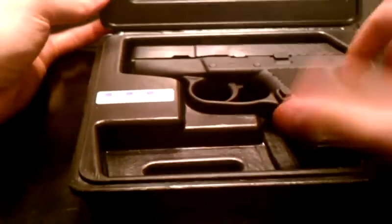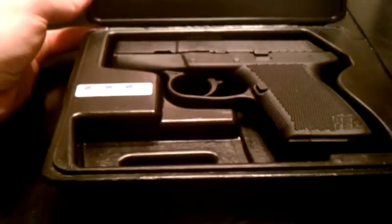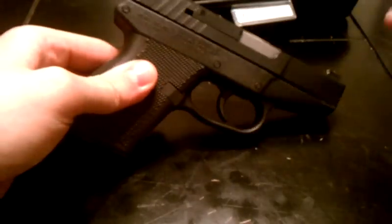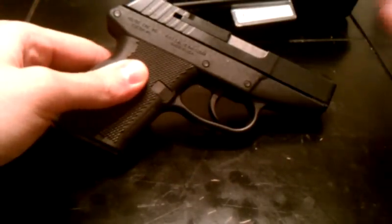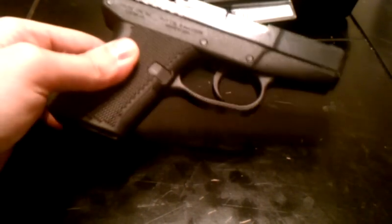Real quick video just showing you what I got. As you can see, it comes with a little plastic case, manual, my receipt, and a products list. I opted for this as opposed to the PF9 just because of the capacity and also this is a gun that's been around for a little while longer, so they pretty much have all the bugs worked out.